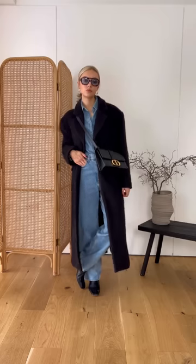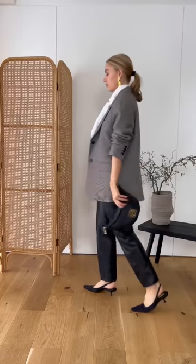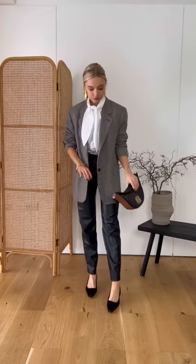Even with two outfits, some patterns are starting to show through, like contrast dressing. Let's see if the same boxes are ticked with the final outfit. So here we have some structure and tailoring with a classic blazer and leather trousers. I've contrasted this against some more feminine pieces, like the blouse and shoes.